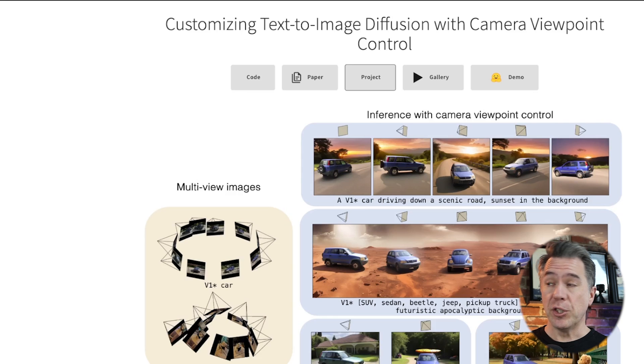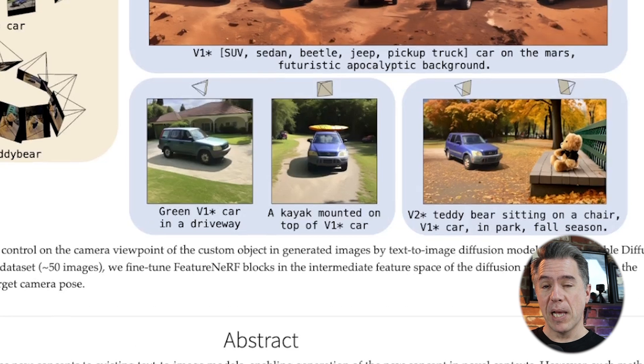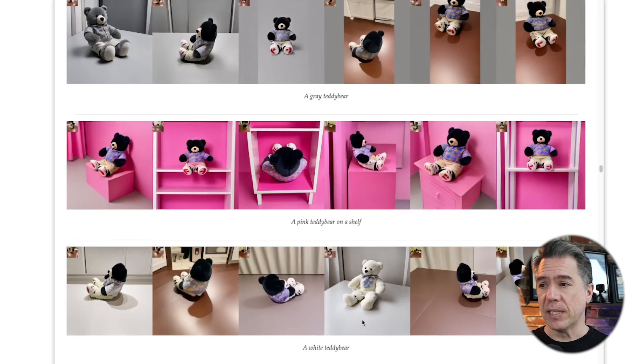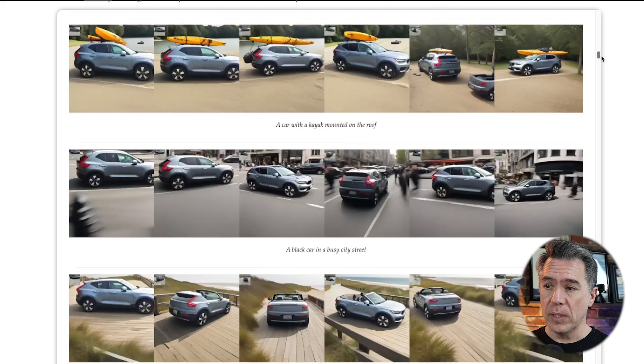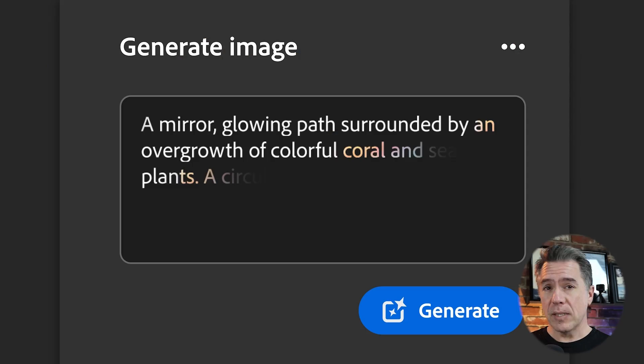Next up is 'Customizing Text-to-Image Diffusion with Camera Viewpoint Controls' — and that needs a snappier name. This allows additional control over camera viewpoint for a custom object: you train on the object and can then prompt it from 360 degrees. It's fine-tuned using NeRF blocks with backgrounds generated via Stable Diffusion. The downside is it requires up to 50 images in a 360-degree rotation to train the model. While it may not be something we'll all use practically, it has a good use case for product shots like car adverts or businesses selling specific items.